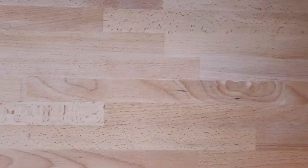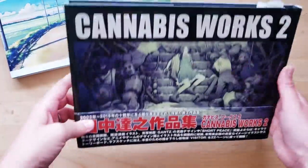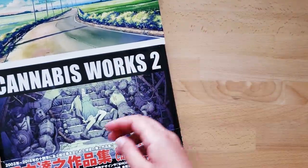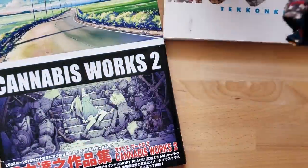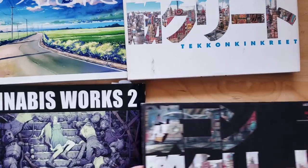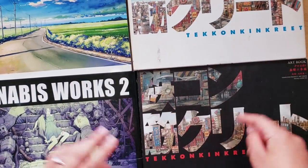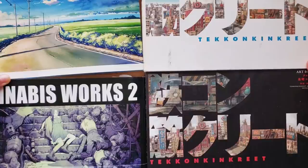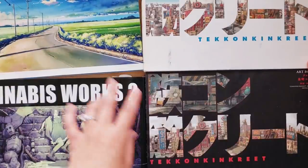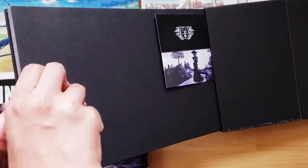I'm going to briefly show you these horizontal books that I have. I have them in a separate pile because they do not fit the formatting of the other books. These two are art books from the animated movie called Tekkon Kinkreet, which was a huge inspiration for me. I love that movie a lot, and the amount of work that went into it is absolutely incredible. So I bought these two art books — this one containing a lot of the background paintings and the pencils for the backgrounds.